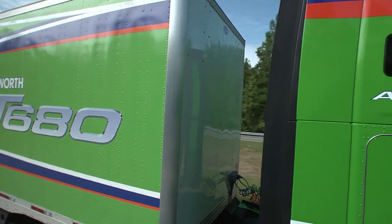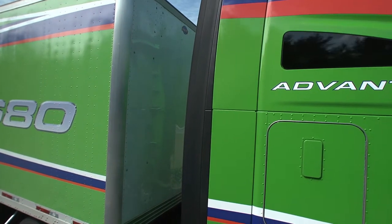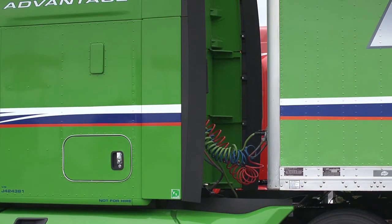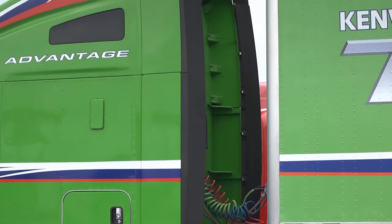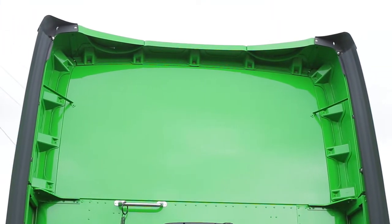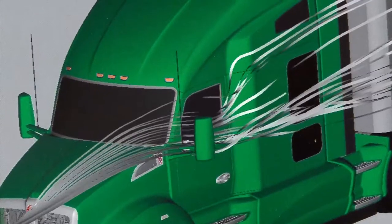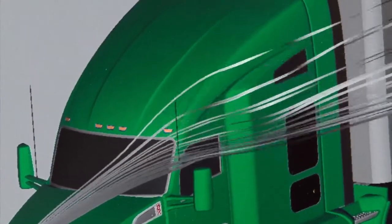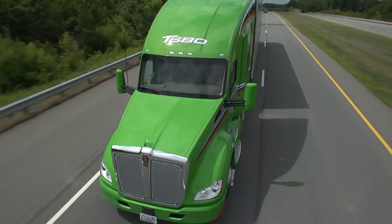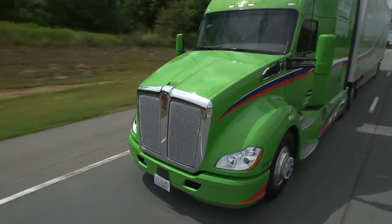A 38 to 42-inch trailer gap is recommended to allow the trailer to draft behind the sleeper for optimal aerodynamics. The T680 Advantage aero package utilizes longer sleeper side extenders and exhaust closeout covers to streamline airflow between the trailer gap. Enhanced by the optimized design geometry of these additional aerodynamic features, the T680 Advantage slices through the air, minimizing aerodynamic drag and maximizing fuel economy performance.